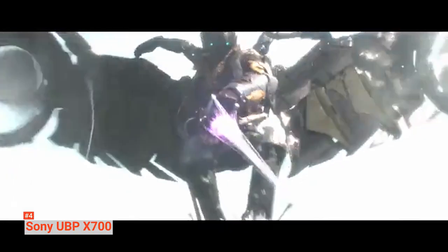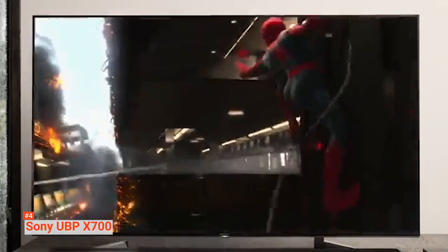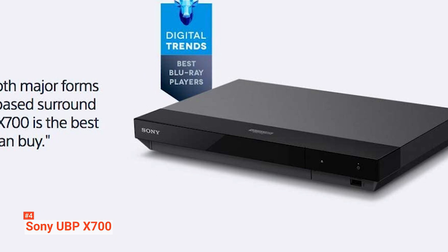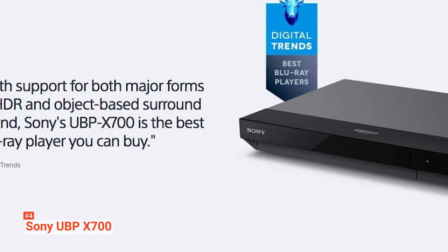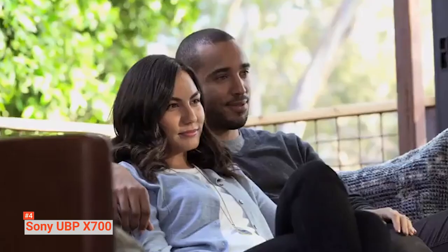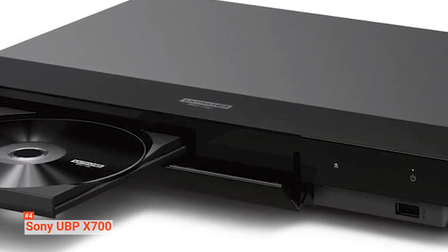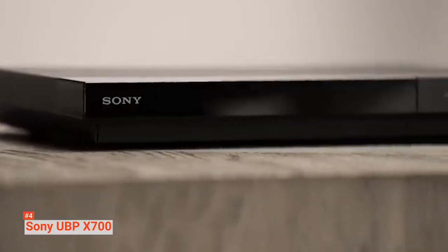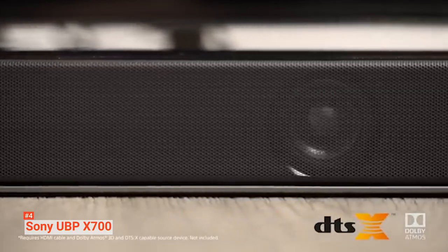Fourth on our list is the Sony UBP-X700. The Sony UBP-X700 supports Dolby Vision and Dolby Atmos while also offering immersive cinema-style playback. Its Dolby Vision brings scenes to life with striking highlights and vibrant colors, giving you a cinematic experience in the comfort of your own home. Its HDR10 signal can massively increase brightness while retaining highly detailed colors for an enhanced viewing experience, and its 4K Ultra HD streaming boosts the 3D experience. What's even more interesting with the Sony UBP-X700 is that it has preloaded applications such as Prime Video,